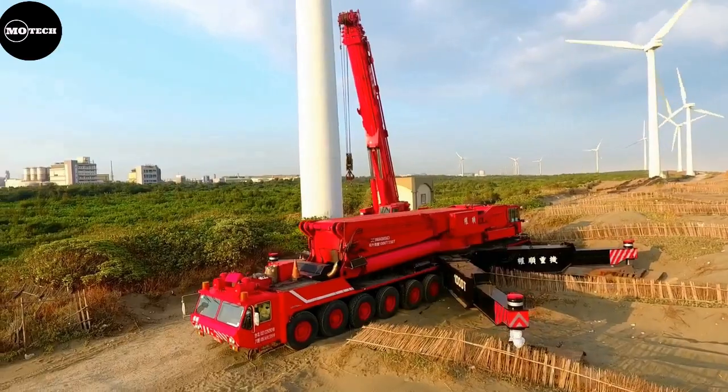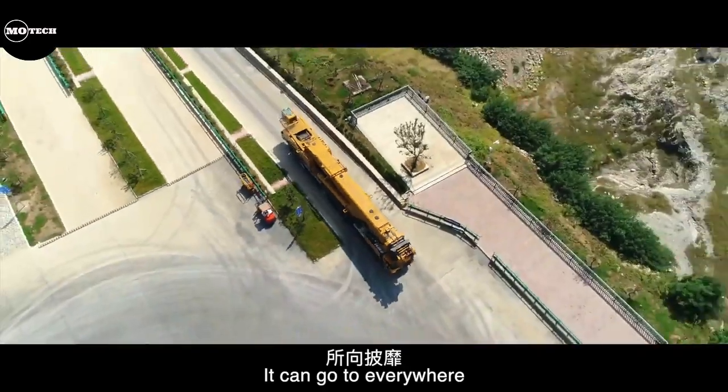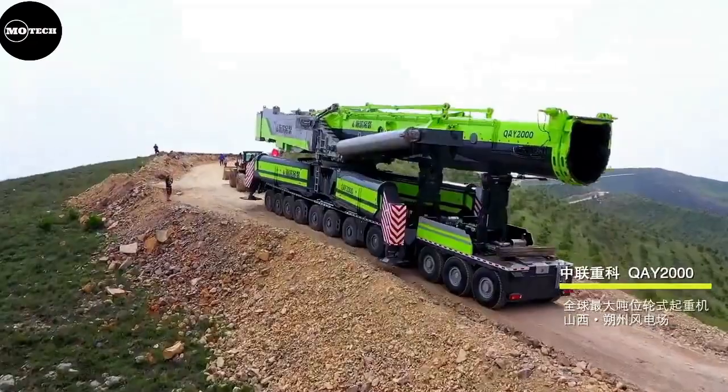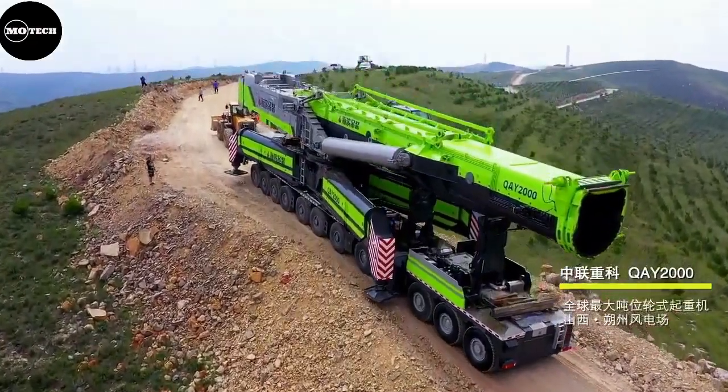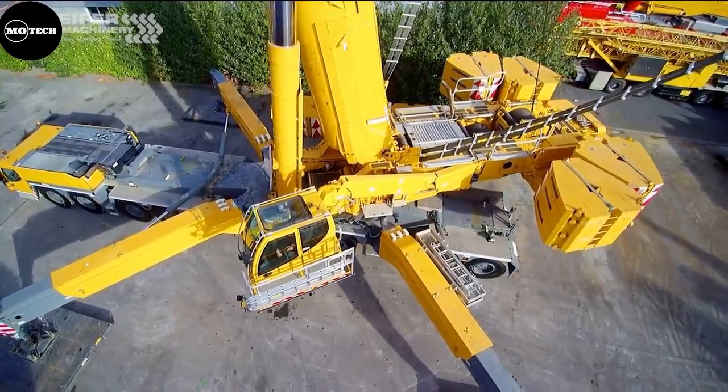All-terrain cranes are versatile cranes with highway speed capacity and maneuverability, ideal for both on- and off-road construction and industrial projects. In this video, we're going to show you some of the biggest all-terrain cranes in the world.